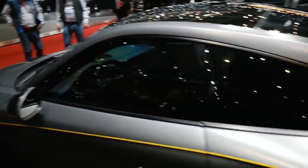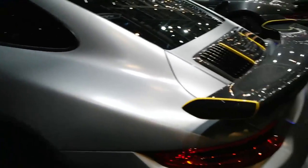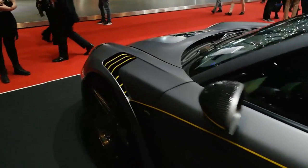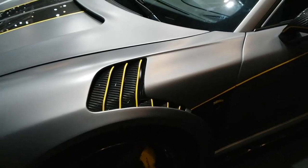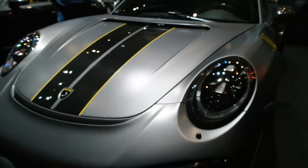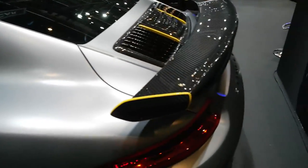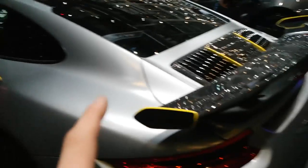We're over here at the Top Car stand and as you can see they do some very tastefully modified Porsches. This one I believe started its life as a Turbo S Gen 2. They've added their little touches — we've got the GT3 RS style side intake louvres, a carbon stripe in the middle with yellow pin striping, and it's finished in a very nice matte grey. I have so much love for the Gen 2 Turbo S, let alone when it's been modified like this.